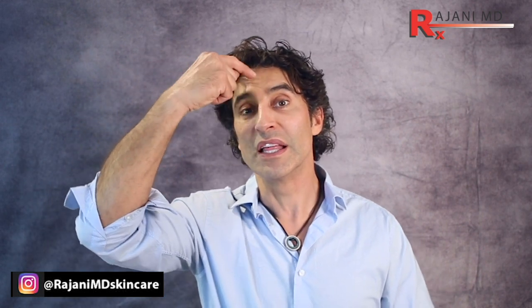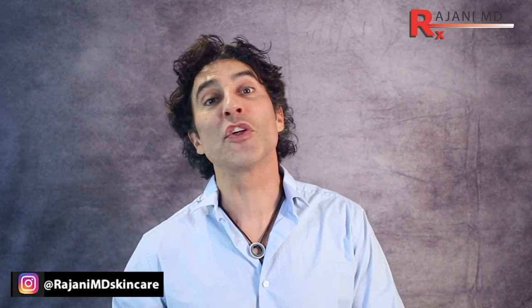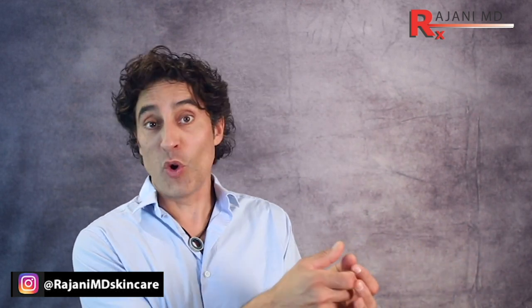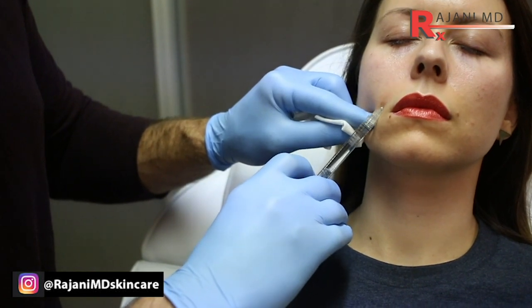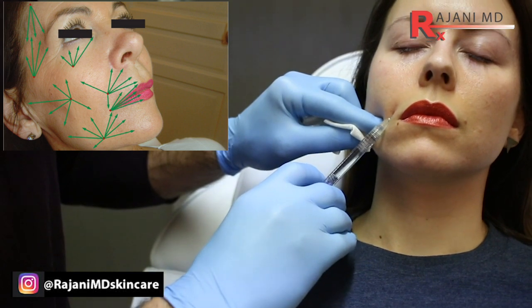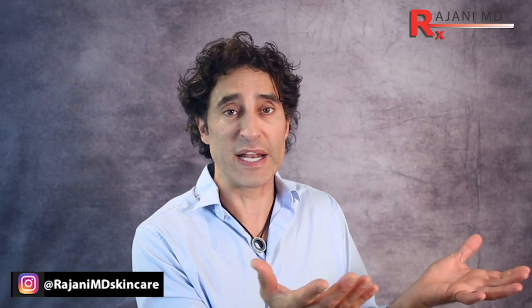The nose, the forehead, and the nasolabial fold are the three most dangerous areas for vascular occlusion. Tip five is using a threading technique when possible. When you do bolus and pull back on the plunger, hold it for six or seven seconds — it's not foolproof, but it's part of the process. With threading, the idea is that if you're moving constantly and watching the skin, you're unlikely to deposit too much product in one area.